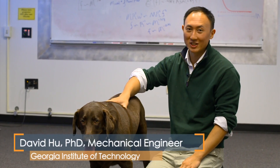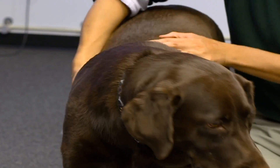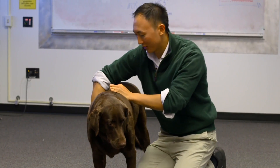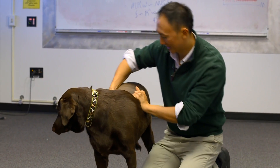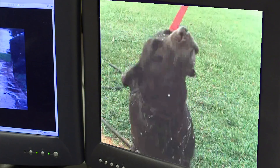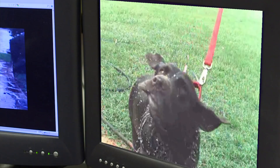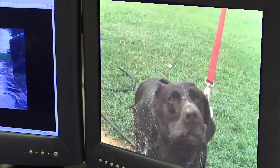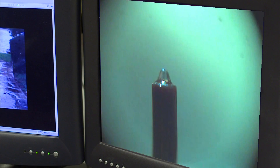The key to the wet dog shake is the loose skin. See how loose this skin is? If you pin the top of the dog's back, I can move that back and forth almost 2 o'clock to the left and 10 o'clock to the right. The combination of the shaking by the vertebrae and the looseness of the skin to amplify that shake causes the forces on the drops to be nine times higher than if the skin were tight. And that helps to have them flee from the dog as it shakes.